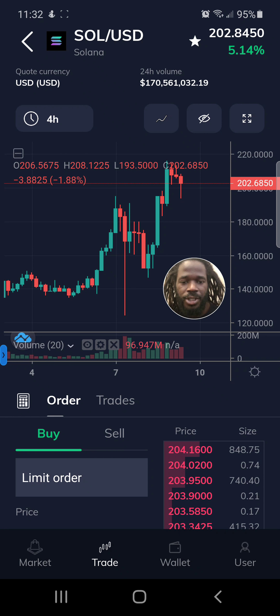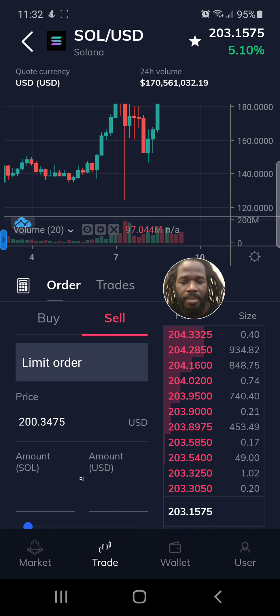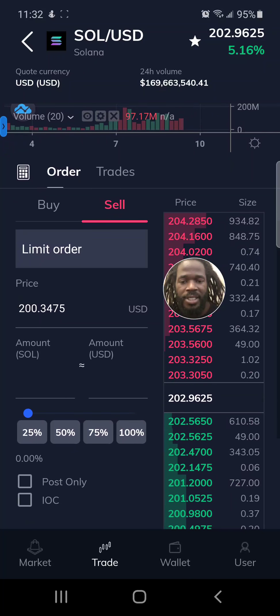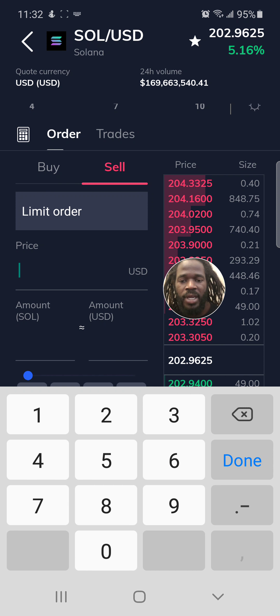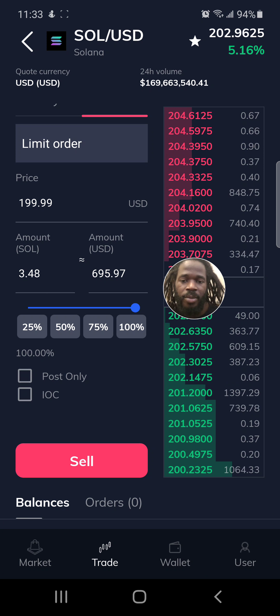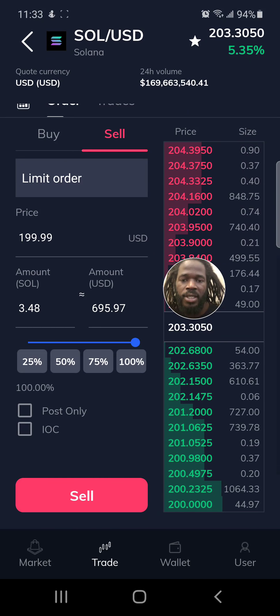One thing about FTX is it has all of the fancy trading options, so you can set fancy orders. For example, if I wanted to protect my investment and keep from losing what I've made — I've made about $200 so far on my Solana investment — I could go in and set a sale order. I can say sell it if it gets to $195 or $199.99, and then choose how much to sell — 100%, sell it all. That'll keep me from losing in the event there's a crash.